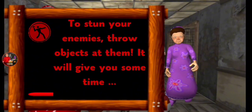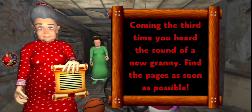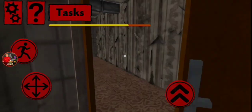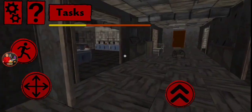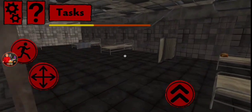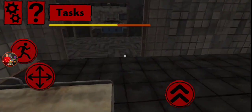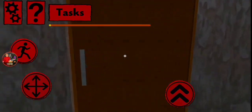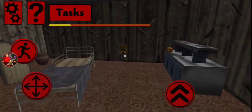To stun your enemies, throw objects at them - yes, I think we knew that. We obviously have to collect pages. It's probably gonna be another creepy granny. The third time, you hear the sound of a new granny - yep, there's another granny! How am I supposed to do this with three grannies in such a small hospital? Apparently there's five grannies total. We just got a burger and ate it, which restored our stamina.